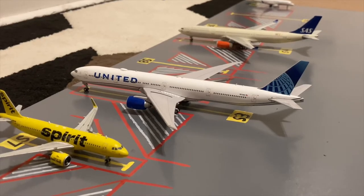Moving on down the line we have this United Boeing 777-300ER. This is in the blue evolution slash new livery. He came in from New Delhi this morning and later today he'll be heading out to Frankfurt.